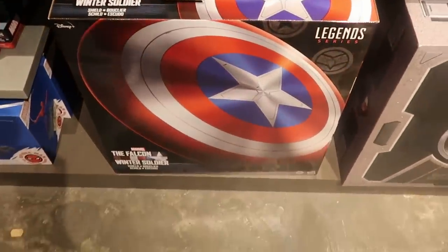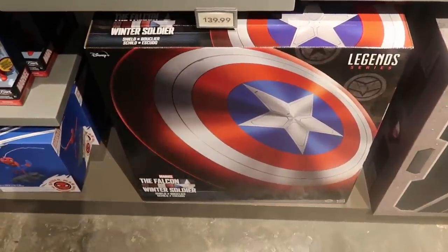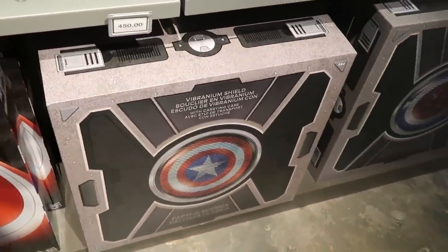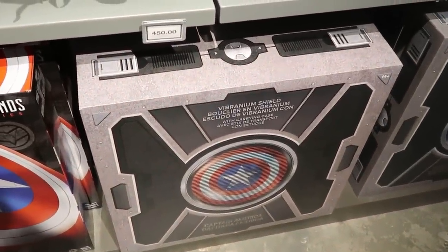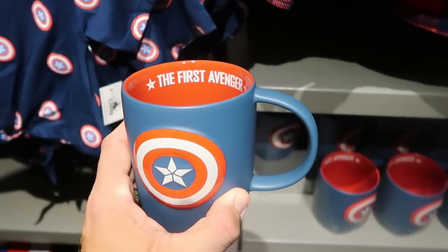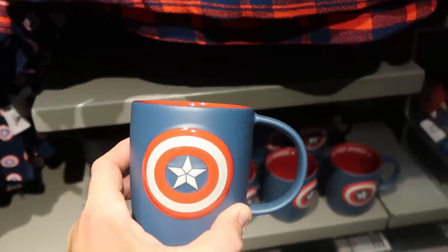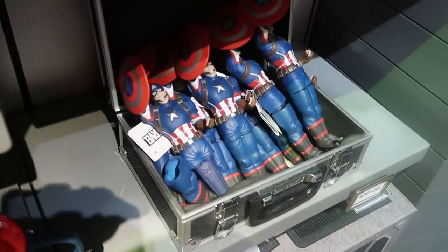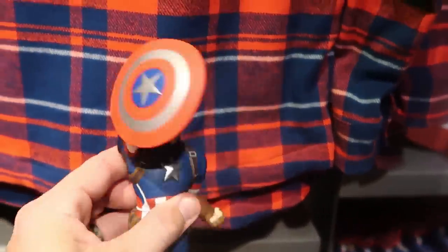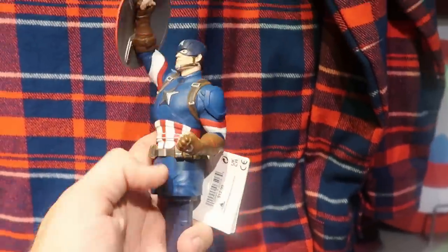They also sell Captain America shields — over here is the Falcon and the Winter Soldier one from the Legend series. And look at this one — so crazy cool. $450 for that one. But they do have some awesome coffee mugs: this one says 'The First Avenger' on the inside — $19.99. And a really fun ink pen with Captain America holding his shield — only $12.99. Actually surprised these are that cheap, like really good quality with a very heavy rubber.